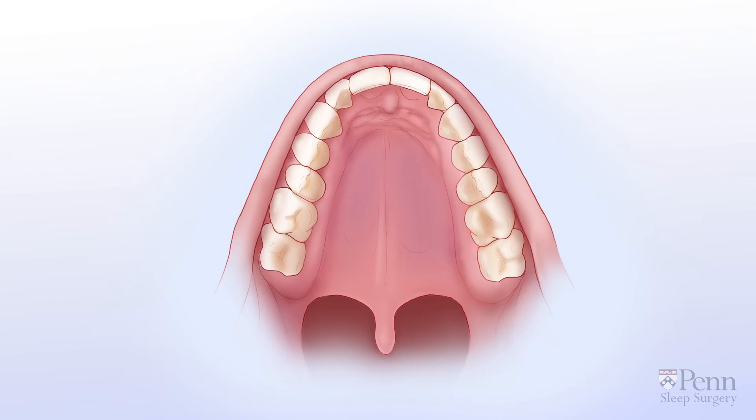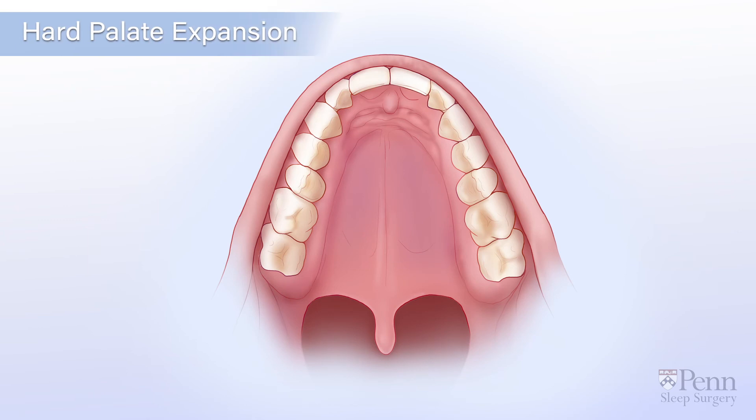If a narrow hard palate is the cause of your difficulty breathing, your doctor may recommend a hard palate expansion.